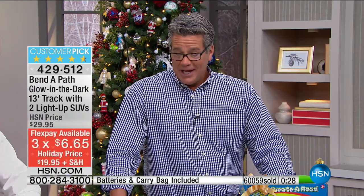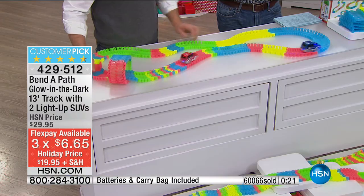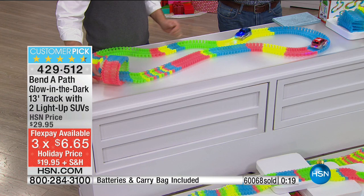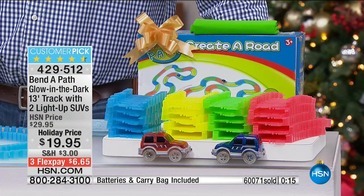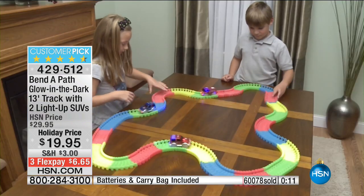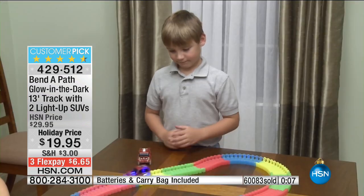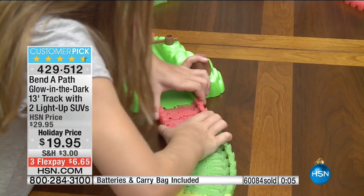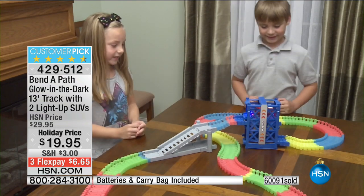I'm down to my final 30 seconds. You can get this on flex pay for only $6.65. This is an absolute no-brainer — it's going to be loved by any kid you send it to. It's also a great gift for a child you don't know that well — a neighbor's child or a friend's kid you're not sure about. Every kid will love this toy. Even parents' concern about video games being too violent — this is not noisy at all.